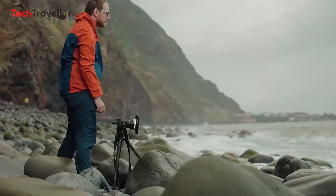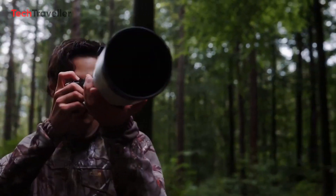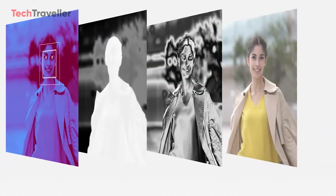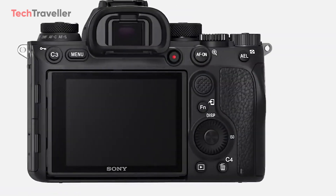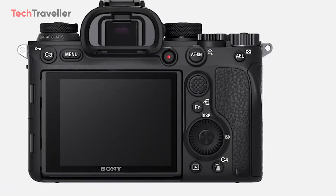The A9 III will be powered by a new Bionz processor and come with FX100 batteries for extended shooting sessions. It will feature a 3.4-inch tilting dual touchscreen for versatile composition. Autofocus is another strong suit, with a 759-point fast-hybrid autofocus system borrowed from the Sony A7R V, ensuring precise and fast subject tracking. It also includes 5-axis image stabilization and dual CFexpress Type A and SD card slots for storage and data management.